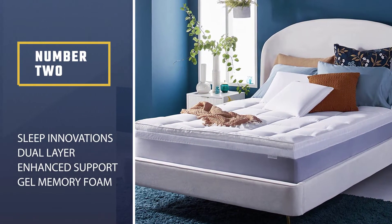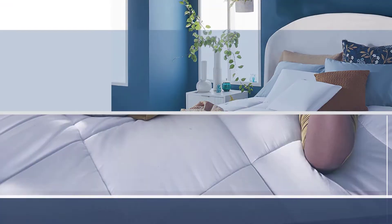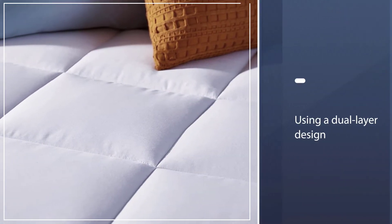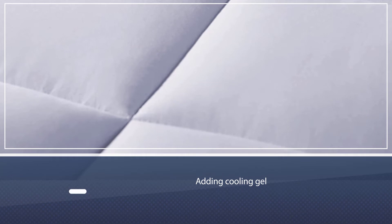Number two: the Sleep Innovations dual layer enhanced support gel memory foam mattress topper. Standard memory foam toppers are great for back pain, but the Sleep Innovations topper provides an even better sleeping experience by using a dual layer design and adding cooling gel. Let's start with the dual layer design.